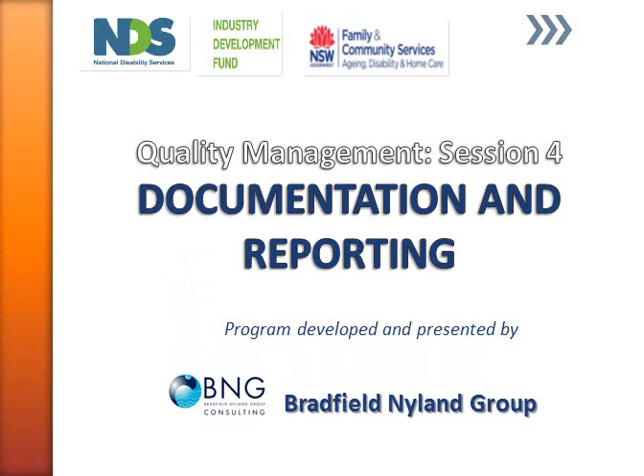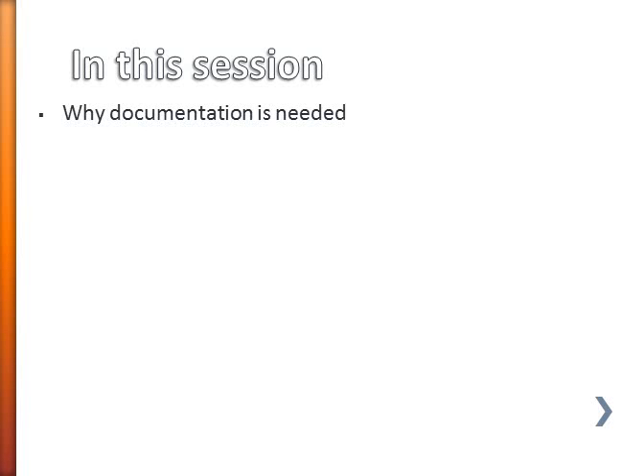Welcome to session four of the quality management training program. In this session we're going to have a look at why you might need documentation for your quality management system and also some of the types of documentation and reporting tools that you might use.